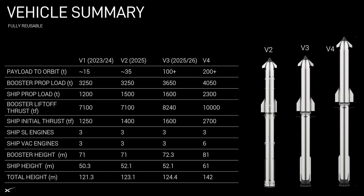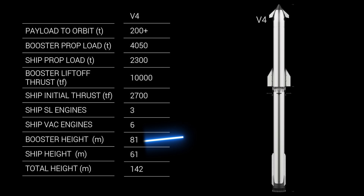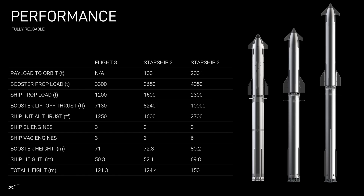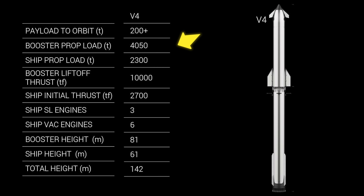Here's the slide Elon shared summarizing the Starship roadmap. We've got versions 1 and 2, and version 3 is expected to fly for the first time by the end of this year. Next to version 3 on the slide is the much larger Starship version 4. According to the slide, this future version features an 81-meter-tall booster and a 61-meter-tall upper stage. The booster height closely matches the Starship 3 design shown back in April 2024, which came in at around 80 meters, lining up with the 4,000-ton propellant capacity and 10,000 tons of liftoff thrust Elon mentioned in a recent presentation.